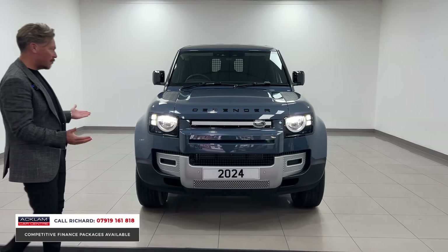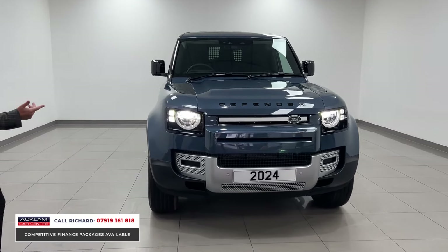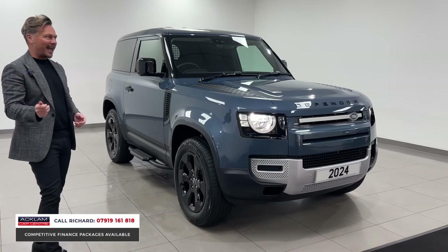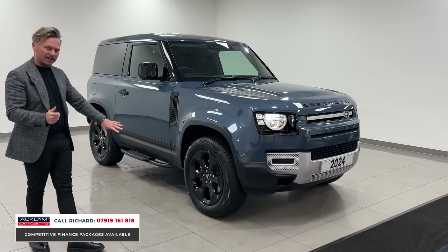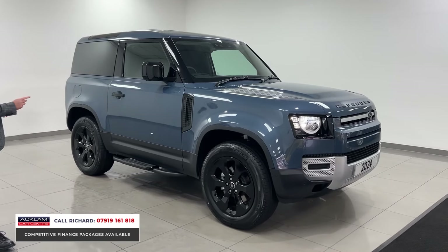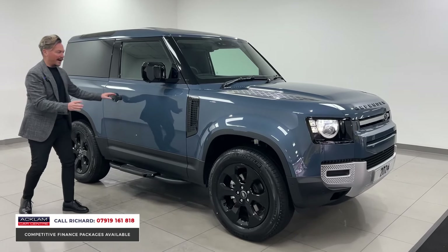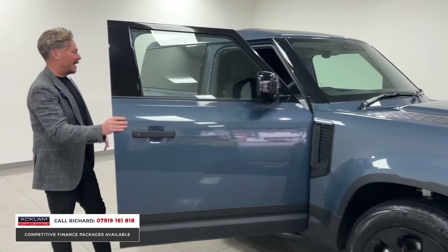It's very unique and it looks great with the black Defender badging and the checkerboarding. This one has some key exterior optional extras: the 20-inch wheel upgrade, the steps, the black mirrors, the black badging, and the fixed spare wheel cover — the same design as the one on the car.